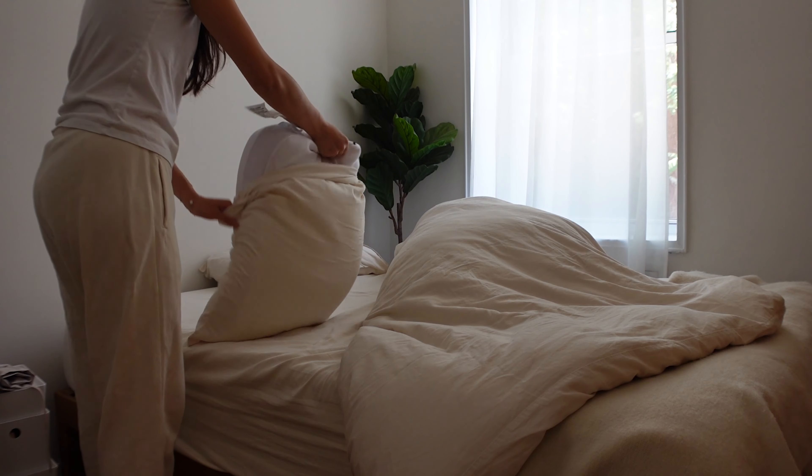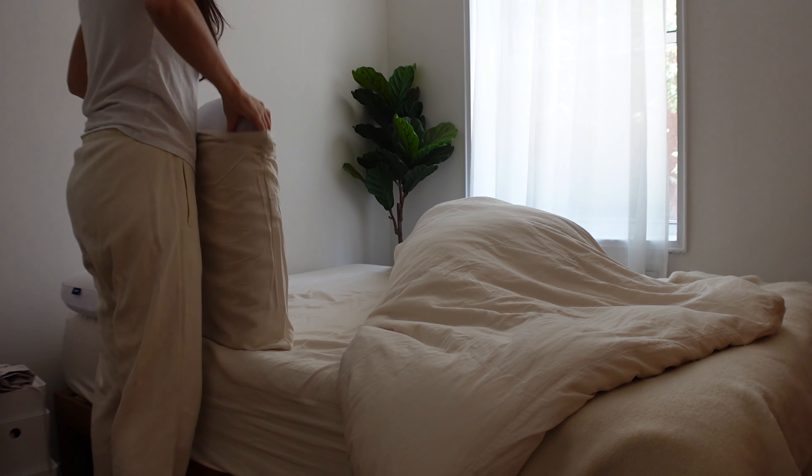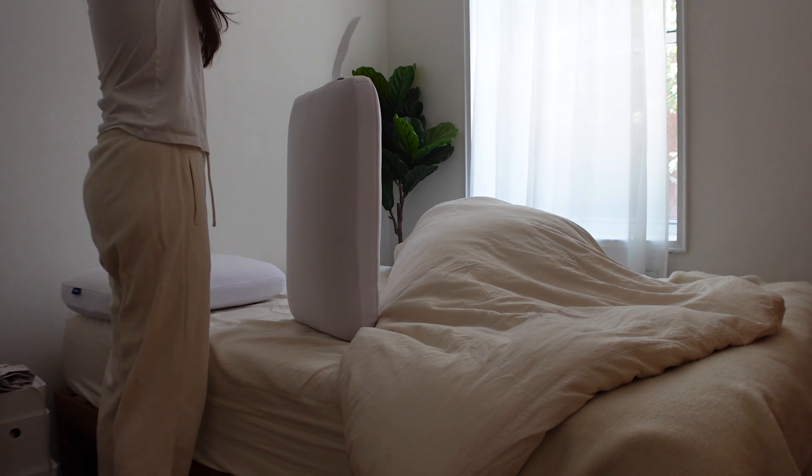Since I'm tackling heavier fabrics today, I also threw in my bed sheets and towels into the mix — efficiency at its finest.